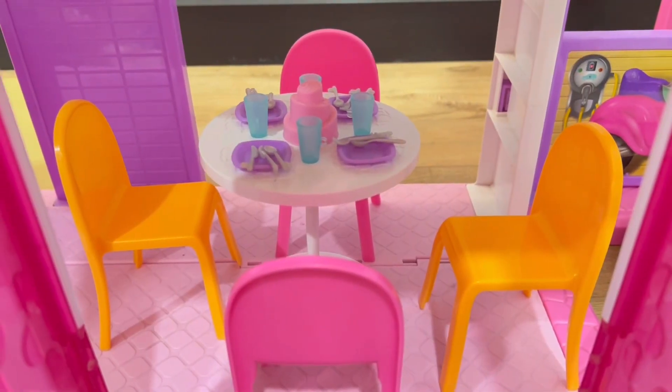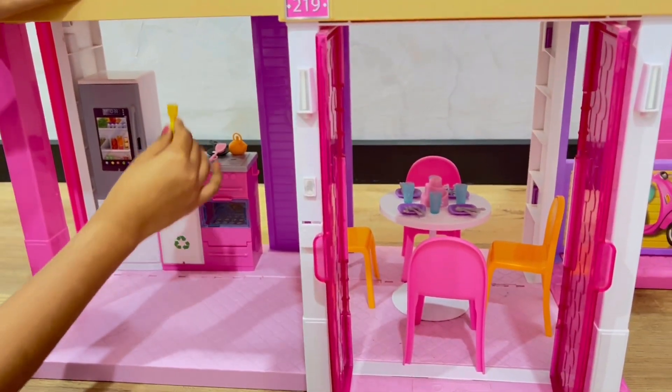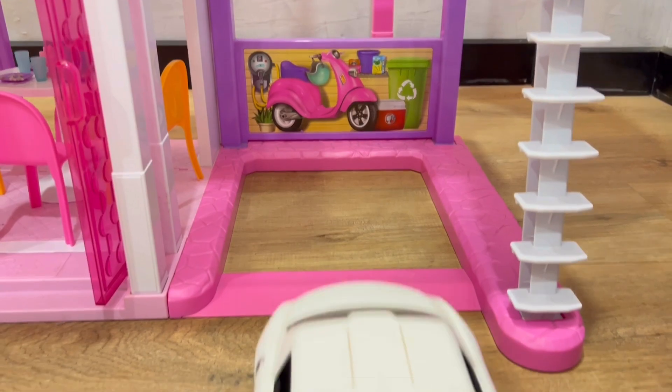Now get all my Chelsea dolls. Now I'll hang this yellow chandelier. And our kitchen is ready. Now I'll park my Mercedes in the garage.